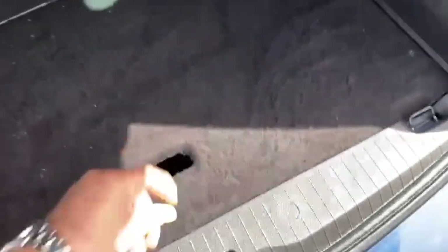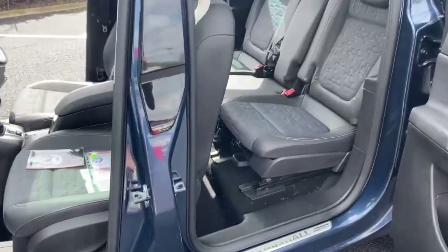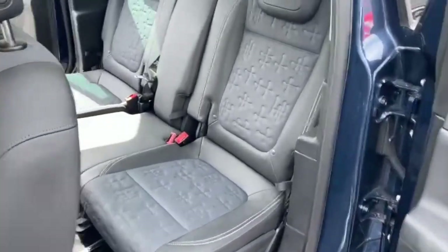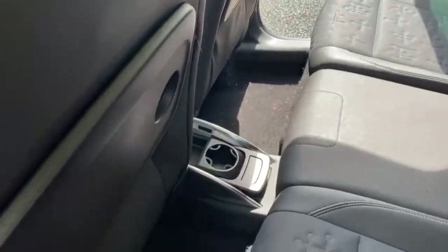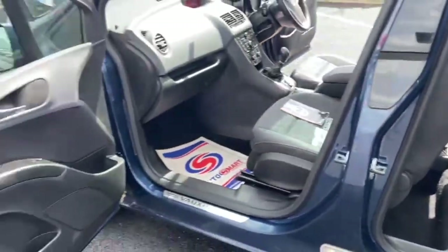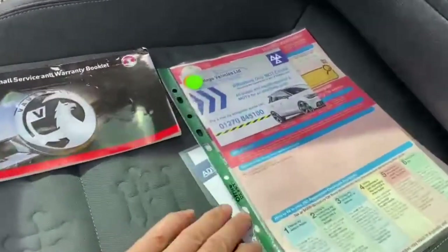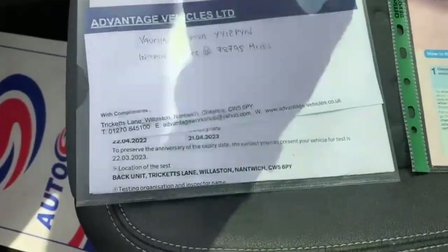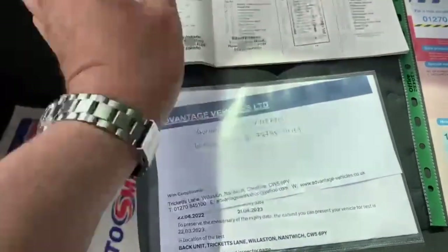Good sized boot as you'd expect, and another little compartment underneath as well which is very helpful. Coming out to the other side, you can see the access is a lot easier into the back of the car with the reverse doors. The paperwork is all here — as you can see, three former keepers. We have just done an MOT and service, all advisories were done, and there is some other service history as well.